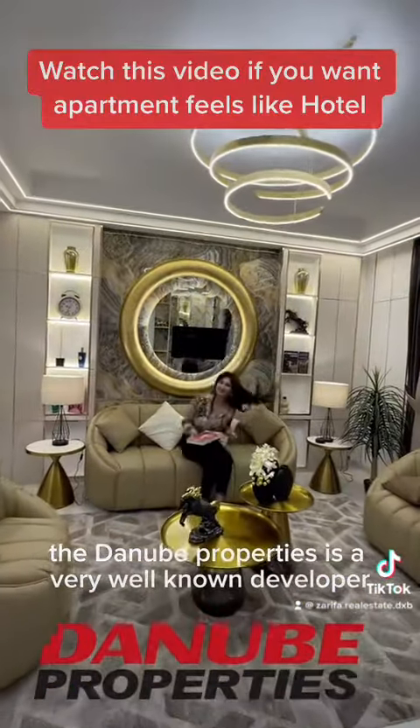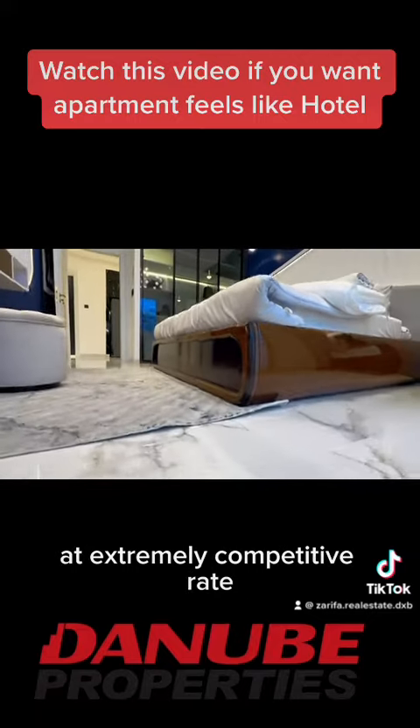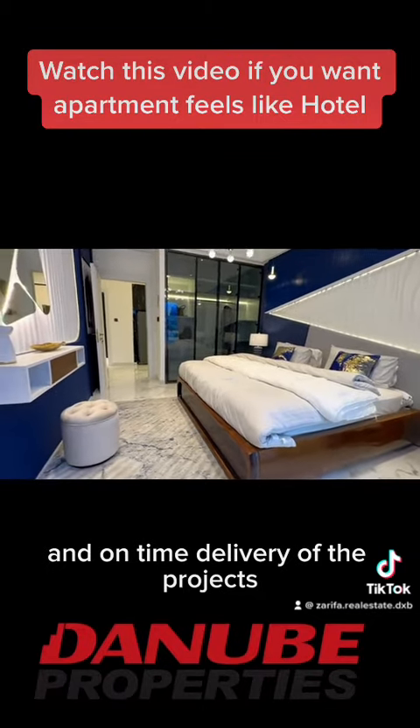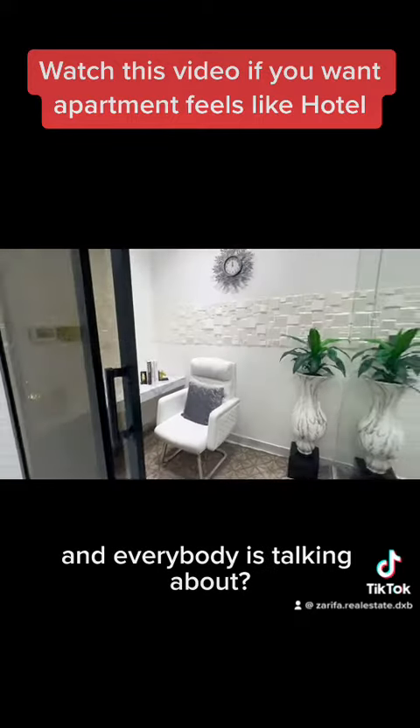New Properties is a very well-known developer, delivering quality construction at extremely competitive rates and with on-time delivery of their projects. What makes their new project so special, and why is everybody talking about it?